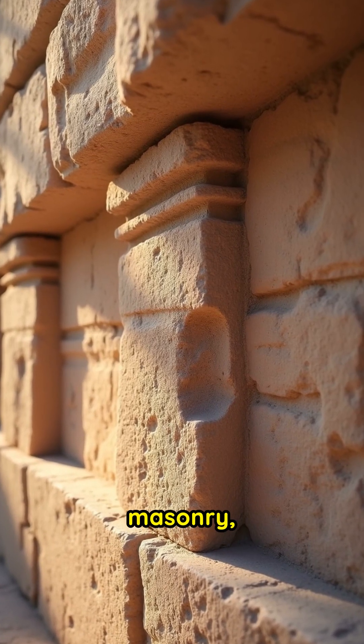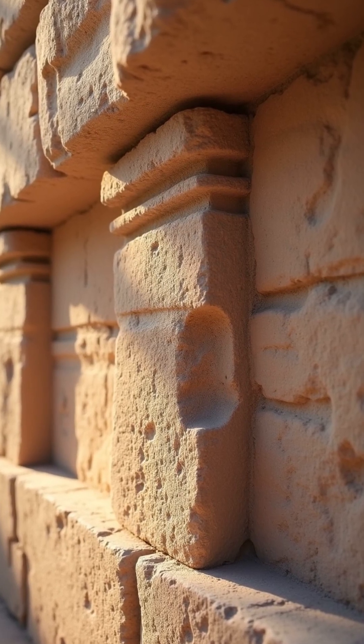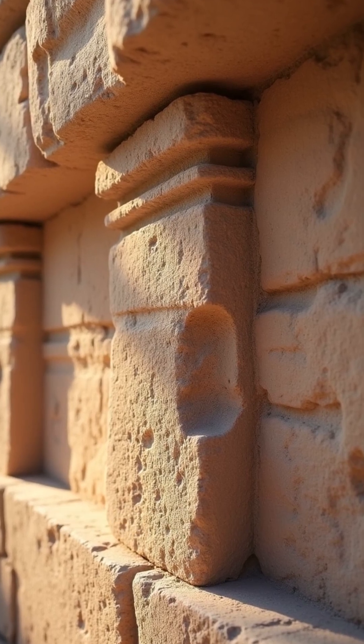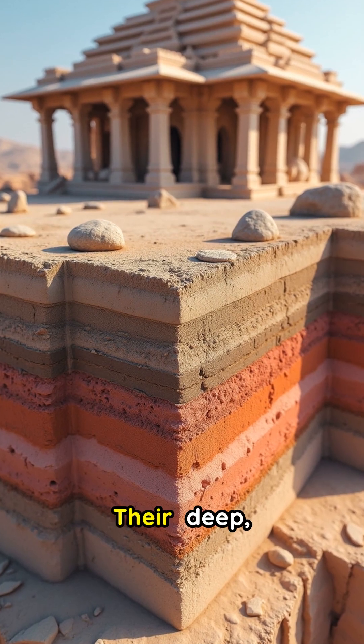Many temples used dry masonry, where massive stones interlocked precisely without mortar. This allowed the structure to subtly shift and flex during tremors, absorbing seismic energy instead of cracking or crumbling.